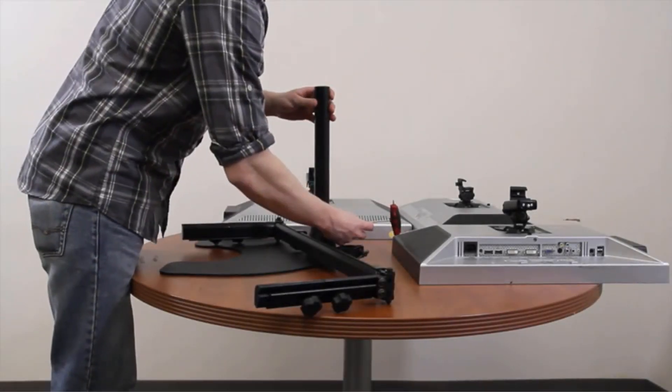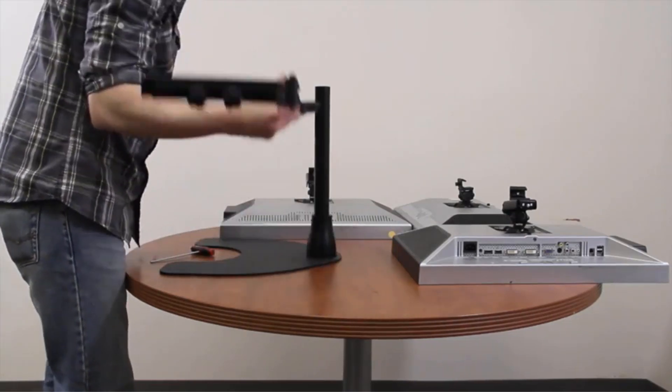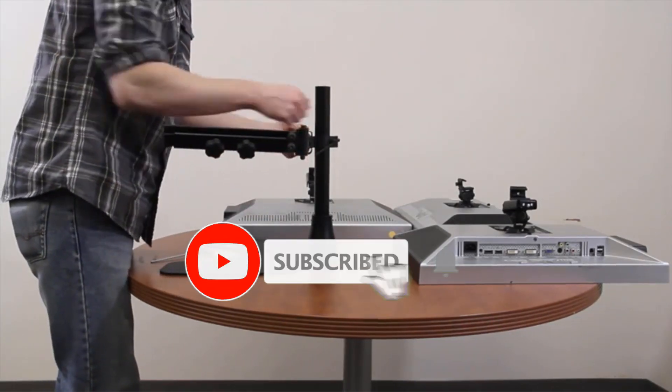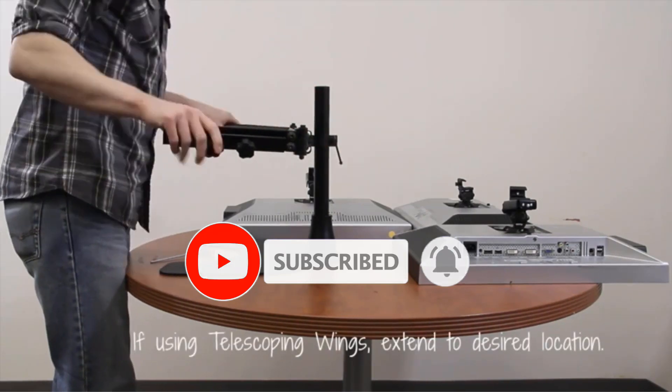Are you looking for the best six monitor stands? In this video we will look at some of the best six monitor stands on the market. Before we get started, we have included links in the description so make sure you check those out to see which one is in your budget range.